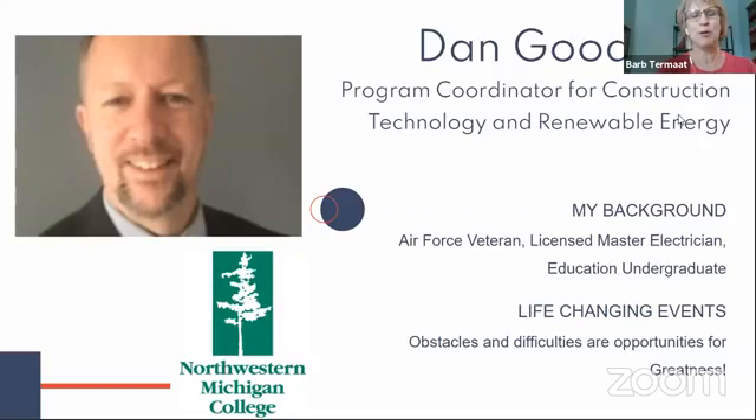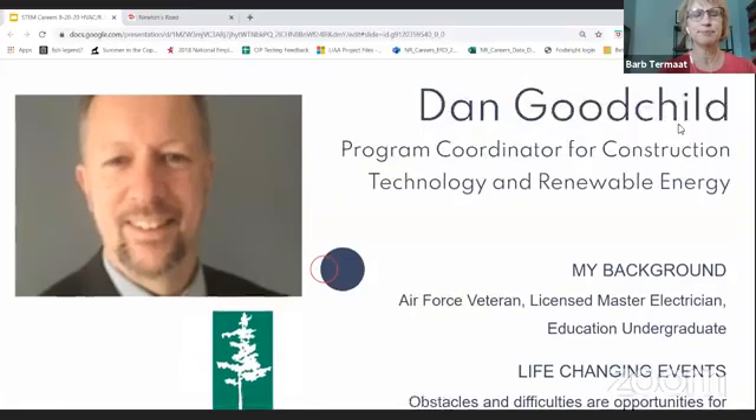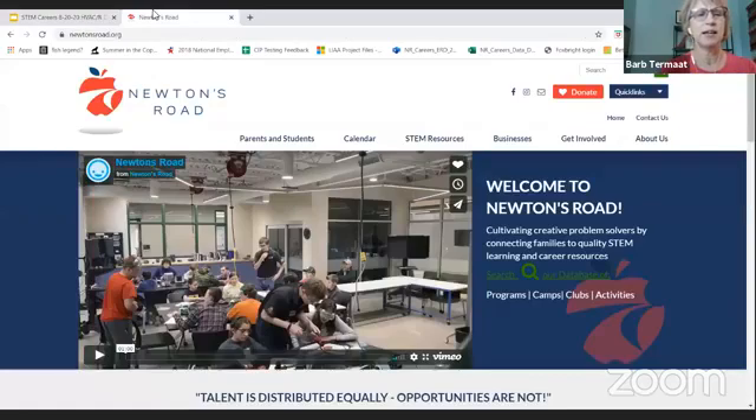This session will be recorded and available on our Newton's Road Facebook Live and YouTube channels. If you are joining us from Facebook Live right now, please ask questions for Dan or Newton's Road in the comment area. In 2020, we are celebrating 10 years of working to ensure that all youth in our five-county region have access to quality STEM learning and career exploration opportunities and to help you become great problem solvers.